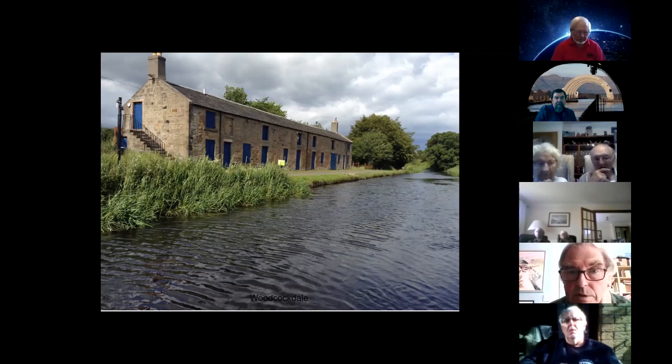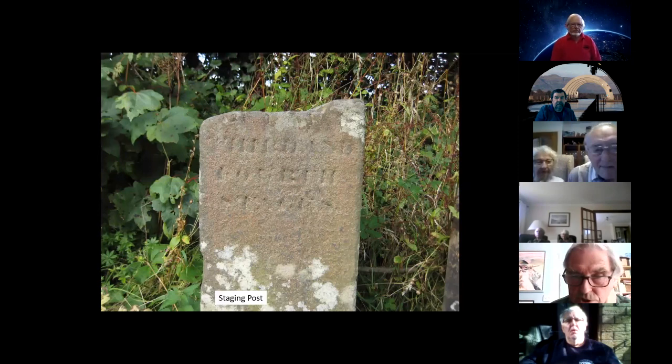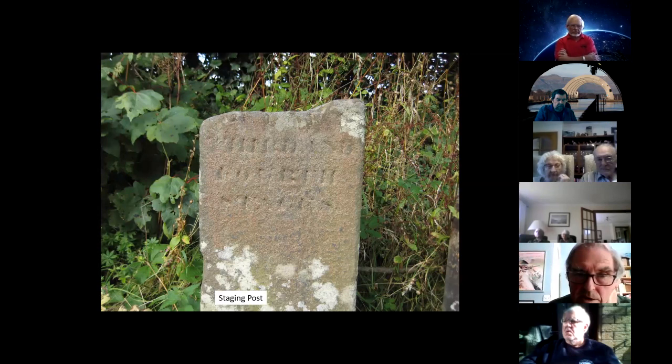The Avon Aqueduct — the longest of the three aqueducts, and I believe the second longest in Britain. There is a staging post at the aqueduct because the canal was divided into four stages for charging purposes, roughly every eight miles. That post marks the beginning of the final stage, running from the Avon side up to Falkirk. Here's an aerial view of the Avon Aqueduct.